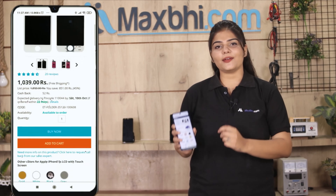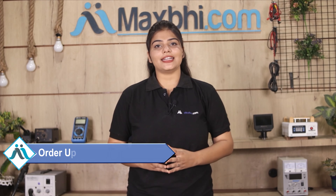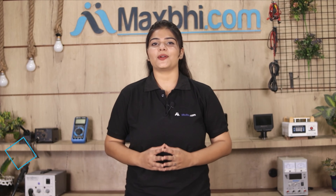Once your payment is done and your order is processed, it will be safely packed and dispatched within one or two days. And yes, shipping is free — so you just have to pay for the product and nothing else. All order updates and tracking details will be sent regularly to your email or phone so you always know your order status.